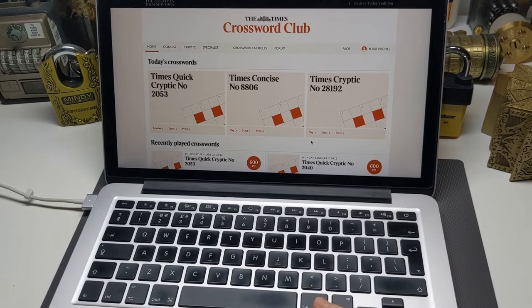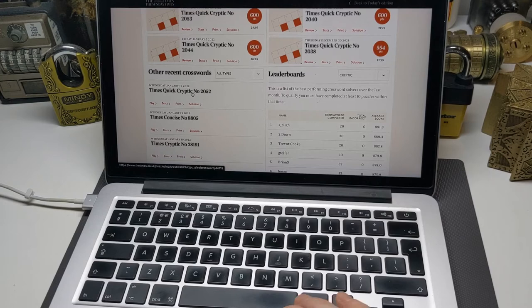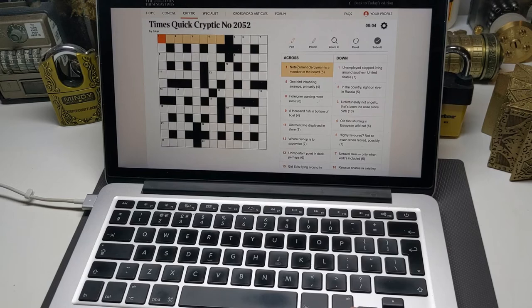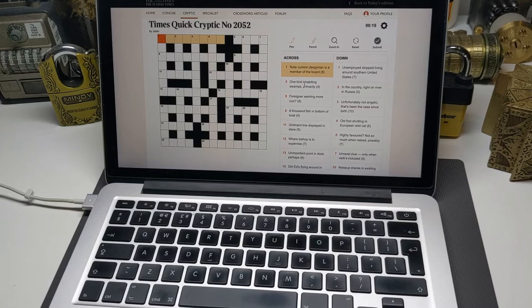The Times main crossword is the Times Cryptic. They also do a Quick Cryptic and I'm going to do yesterday's Quick Cryptic. It's basically the same as the main Times crossword — slightly smaller with fewer clues and sometimes slightly easier, but roughly speaking it's the same. The idea of a cryptic crossword as opposed to a straightforward crossword is that the clues are made up of more complex parts. Generally speaking there are two parts to each clue: a definition and a bit of wordplay. The definition gives a synonym for the answer and the wordplay gives more cryptic clues to get there.